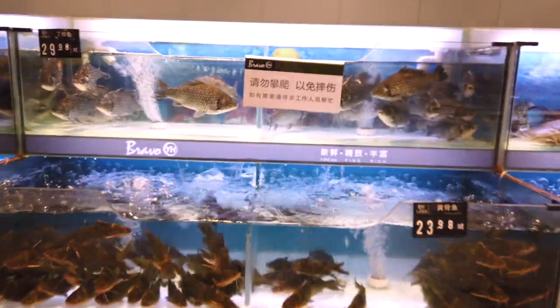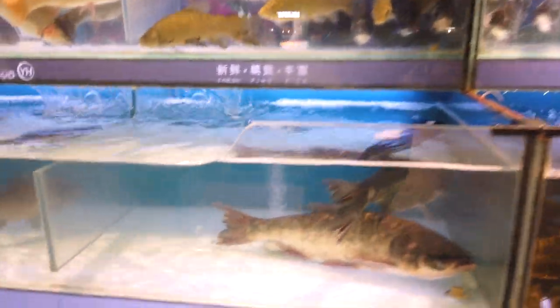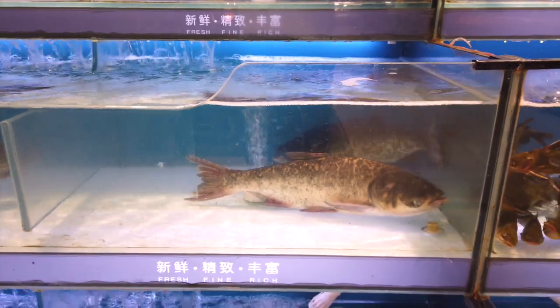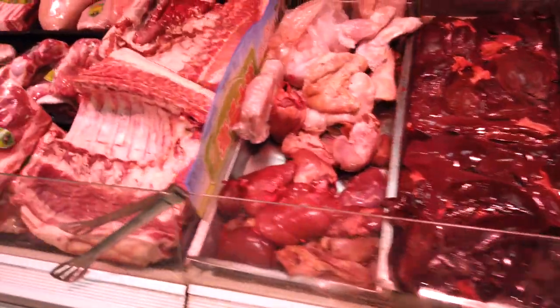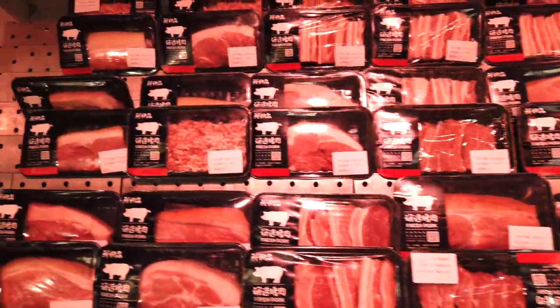Something that is common in Chinese supermarkets is that the fish and seafood are often alive, and you can pick and choose which ones you would want. The meats will often be uncovered; however, you will still be able to find meats that are packaged.